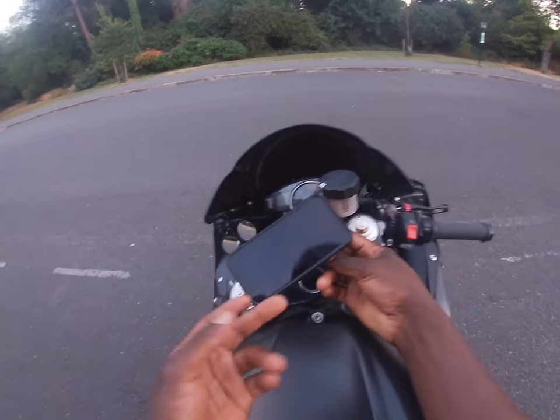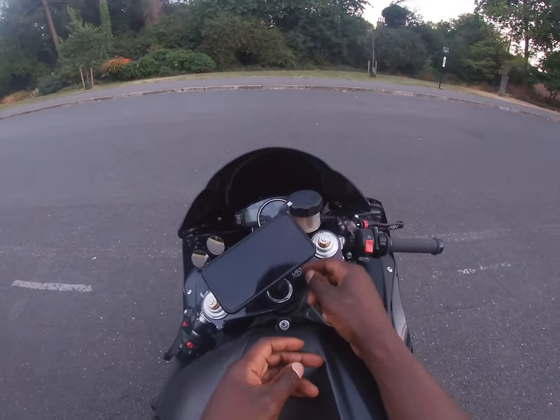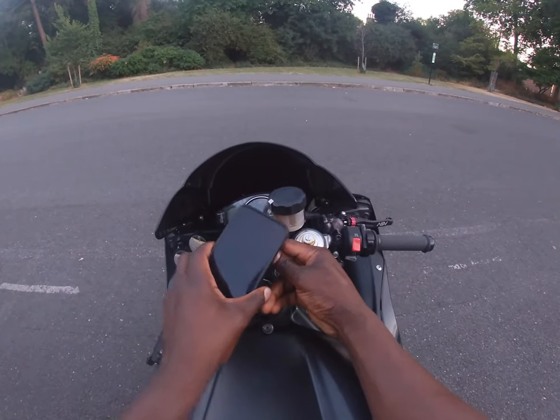It leaves me with another dilemma though, because I plan on installing a GPR v5 steering stabiliser, so I'm going to need to find somewhere else to mount this.